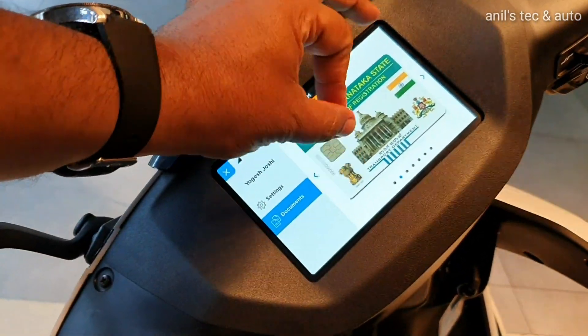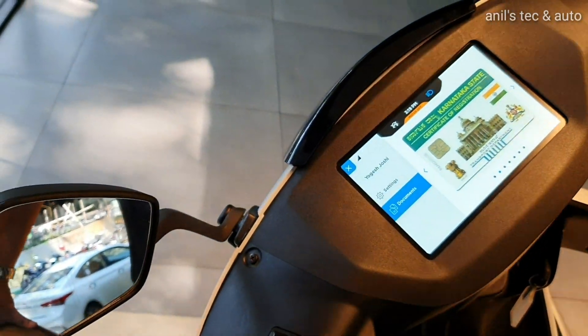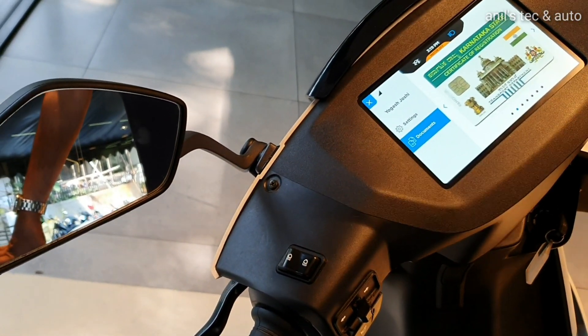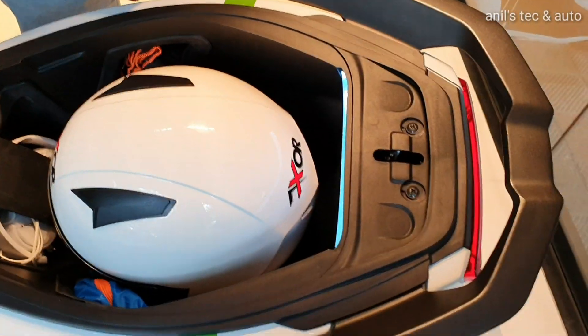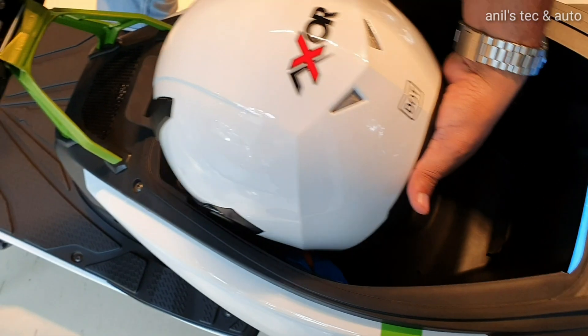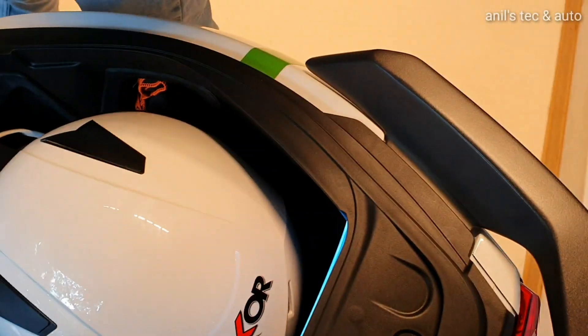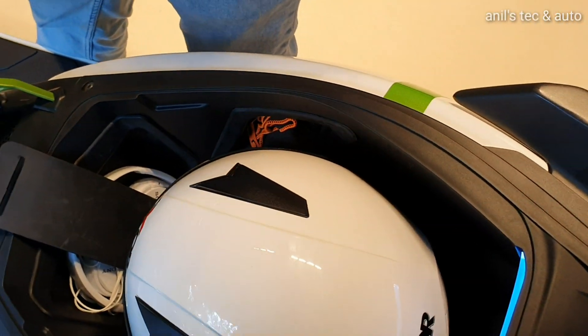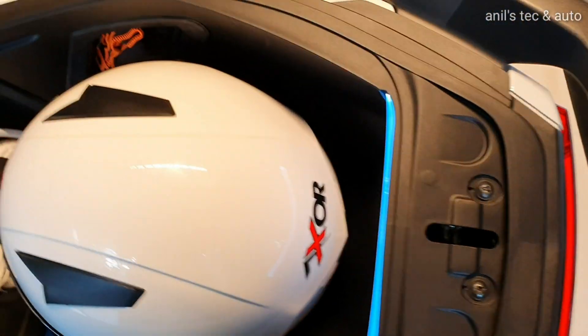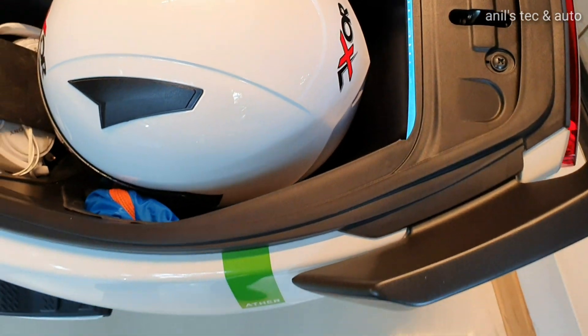One downside is that there is no pinch-to-zoom feature, which is expected soon via an OTA update. You can see the spacious under-seat storage area — you can keep a full-size helmet here and there are clever storage options as well. Unfortunately there is no USB charging slot, but you do get LED illumination.